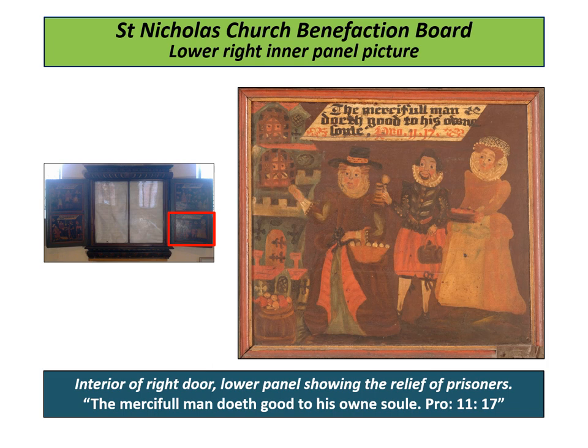"The merciful man doeth good to his own soul." The interior of the right door lower panel shows well-wishers passing food to prisoners.